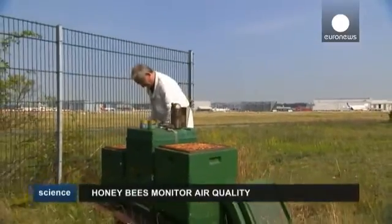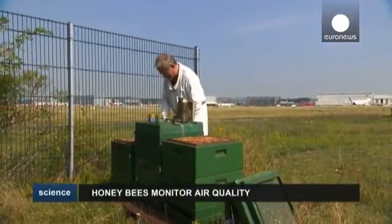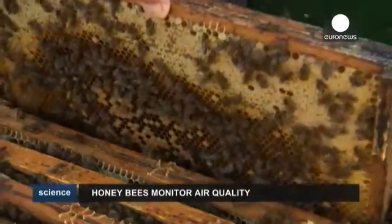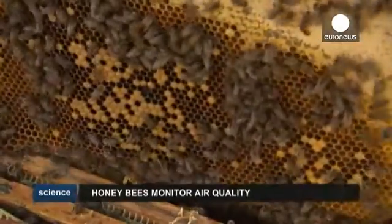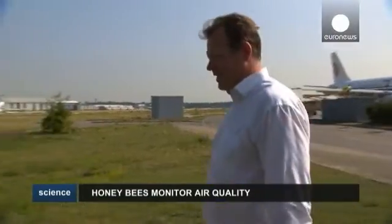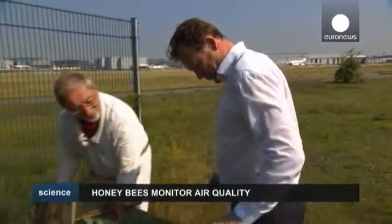A patch of scrubland at the end of an airport runway in Hamburg has become home to thousands of bees. The unlikely community is being used by European aircraft manufacturer Airbus to measure and monitor pollution levels in and around air transport hubs.